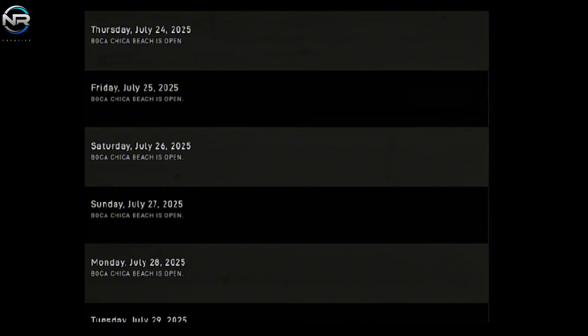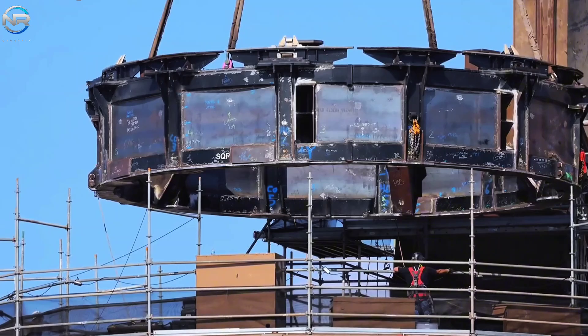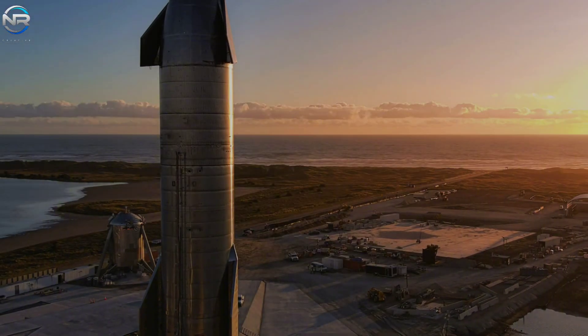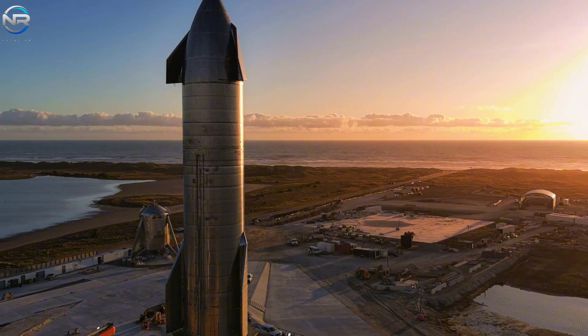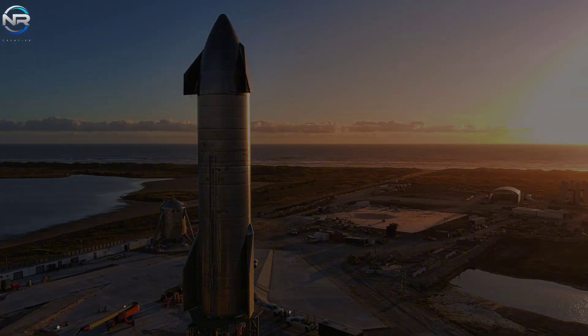Typically, when a closure like this occurs, it means something significant is happening at the launch site. This could be the test stand on Pad A, where SpaceX has just finished installing a new test system. The question is which prototype will be tested. Currently, there are two candidates: Ship 37 and Ship 38. Ship 37 is the primary choice for the static fire test — the engines have been installed, the cowlings have been attached, and other important steps have been completed.